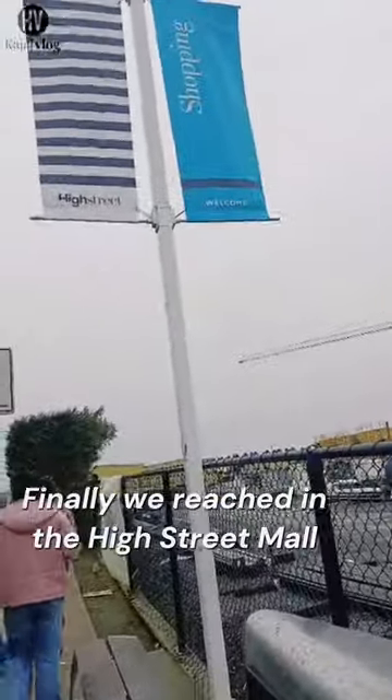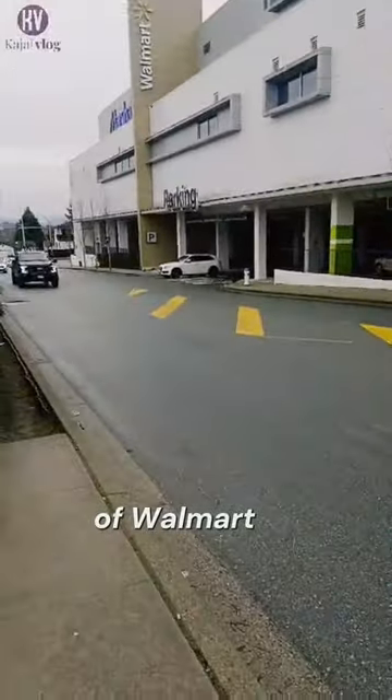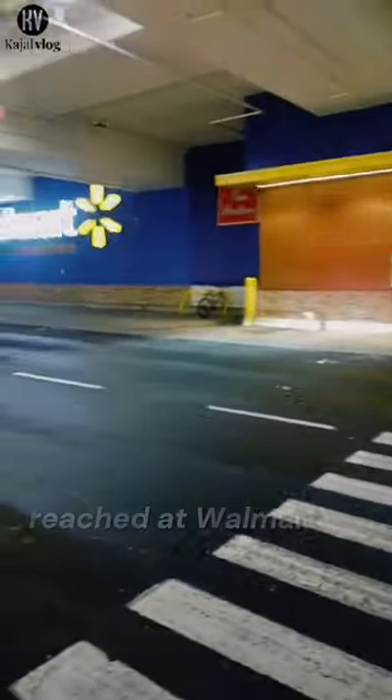Finally we have reached High Street Hall — you can see the board of Walmart. Walmart is only a few minutes away and is located in the High Street Hall. There are different kinds of Walmarts here but I like this one. Finally we reached at Walmart — you can see the board. This is the entry gate, now we are entering.